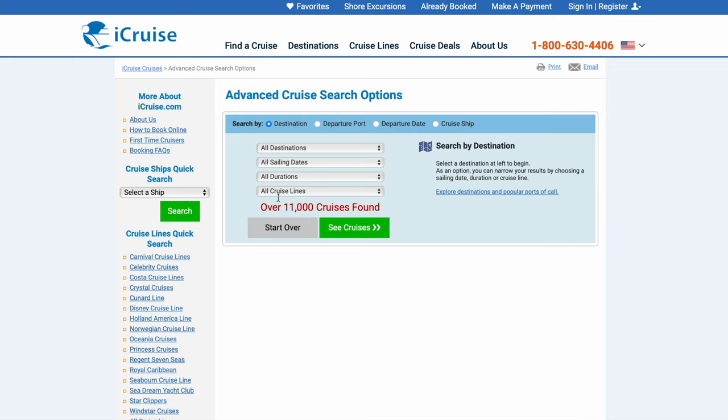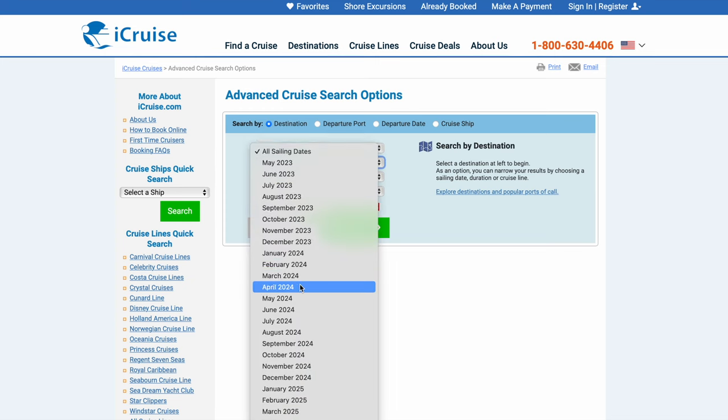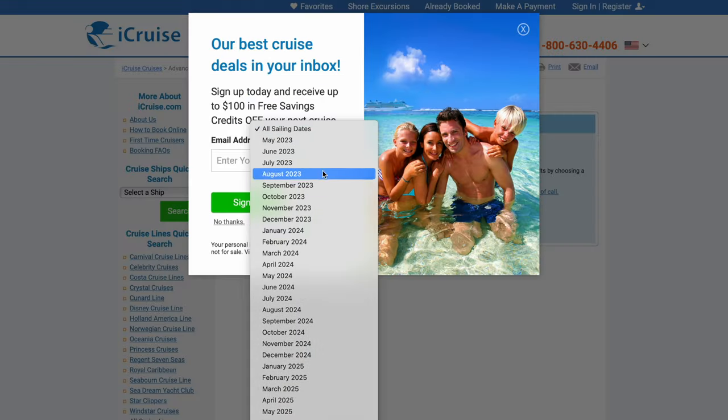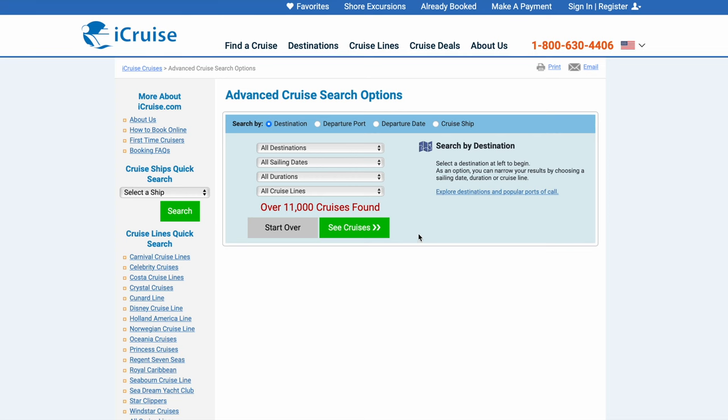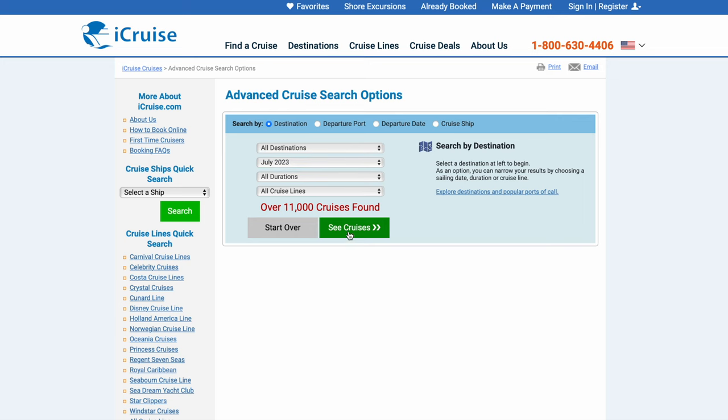I don't hate any of that stuff, and then right here you have all these options. I like to go by sailing date — to be honest that's where I start the process of narrowing down something. So let's go to July of this year, 2023, and as you can see you can pick multiple months or whatever and see cruises.